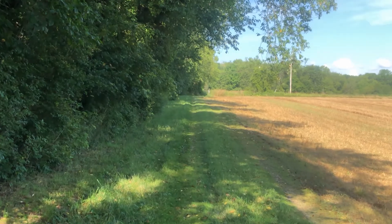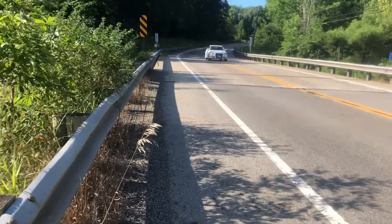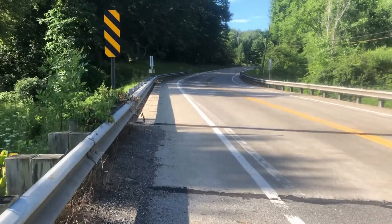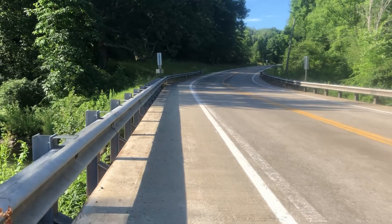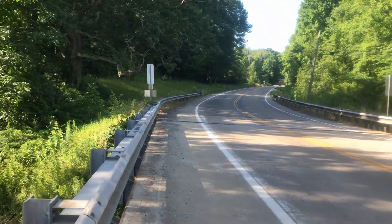As we continue on the beautiful Buckeye Trail, Rapids Road is just ahead. As you walk along Rapids Road, be careful — there are a lot of curves and turns, traffic is going pretty fast, and they don't always give you a lot of room. There are some big trucks, so just be careful on this section.